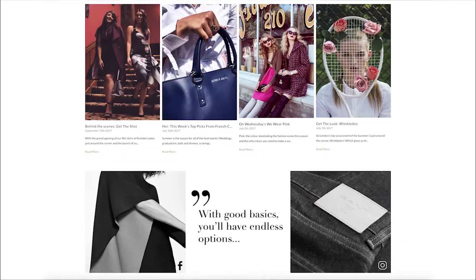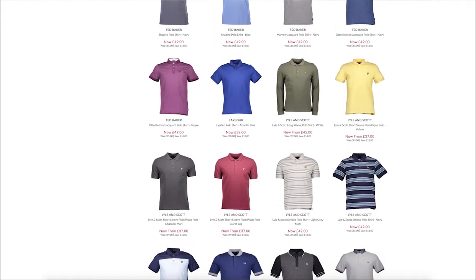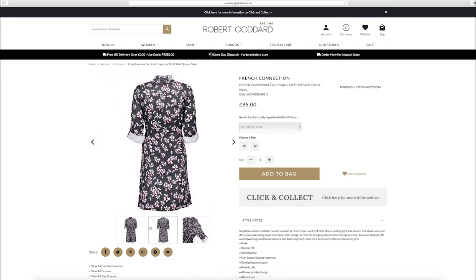The site is mainly there to enable our customers to browse our collections in the comfort of their own home, see when new items are arriving, and then come in and hopefully buy them. They can also buy online and get it delivered to their houses, and obviously we do deliver worldwide as well.